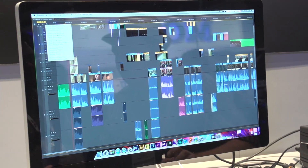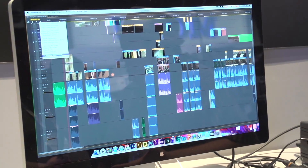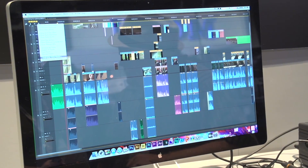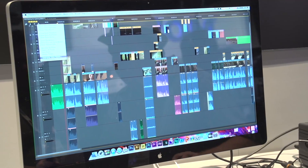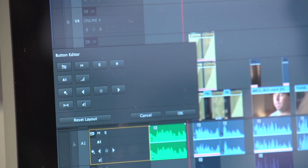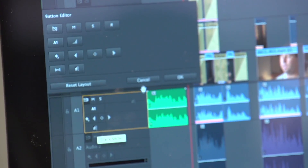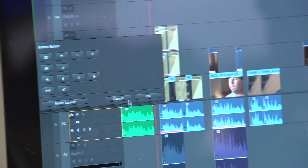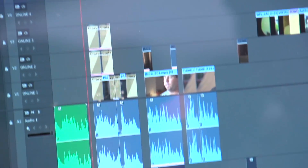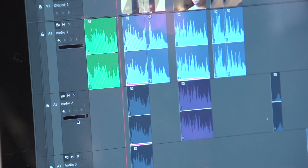The other thing we've done is made the headers inside of Premiere Pro completely customizable. In CS6 we introduced the idea of customizing the control buttons underneath the source and program monitors — we've created the same basic idea for the audio and video headers. Here I've got a button editor where I can pick and choose exactly what I want to add or remove from the header. We now have the ability to have a track mixer in the header of each of the different tracks so you can see the audio on a track-by-track basis.